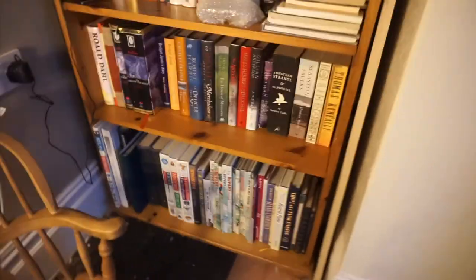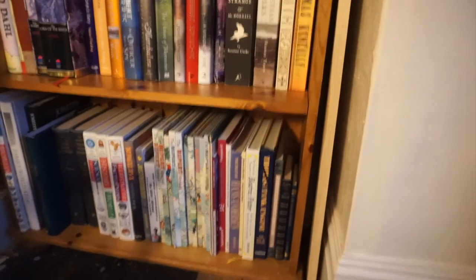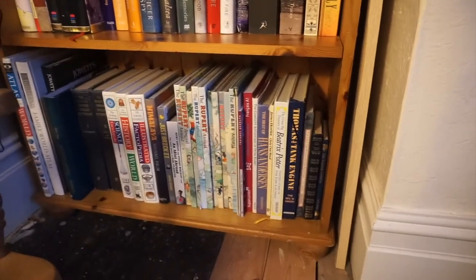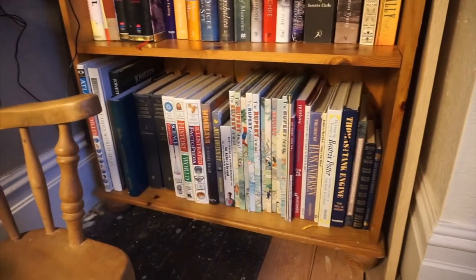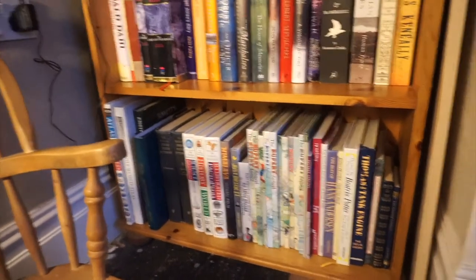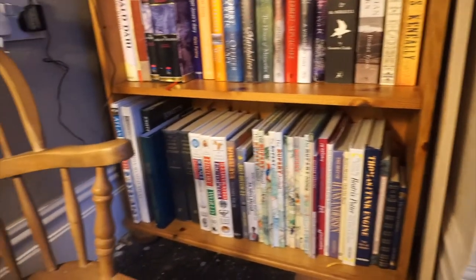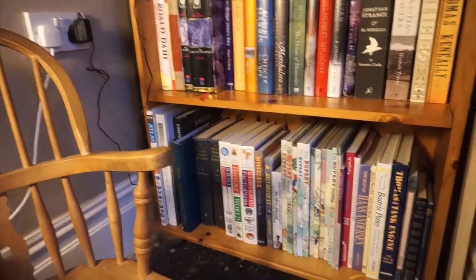Right at the bottom is a really random mix - some childhood books like my Beatrix Potter and Hans Christian Andersen, Tom's Rupert annuals and encyclopedias from when he was little, and just random things like dictionaries and atlases that you accumulate but you're never quite sure what you're going to do with.